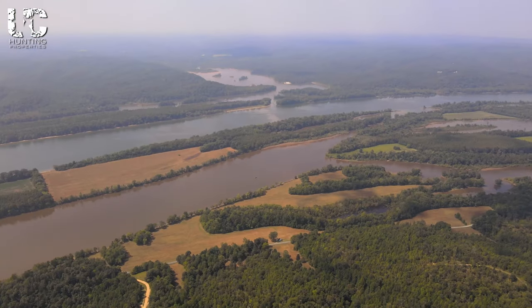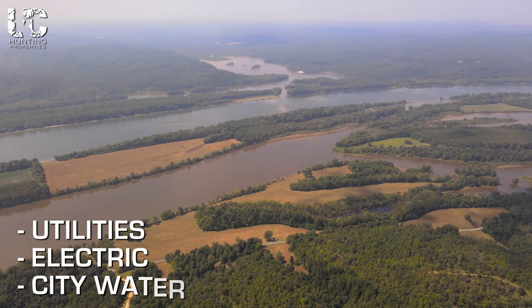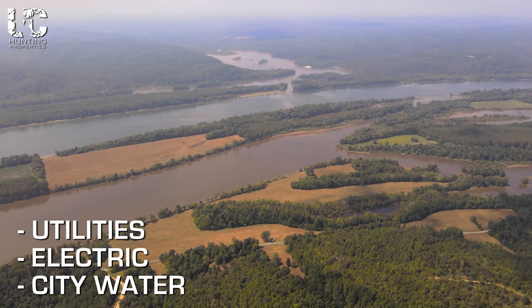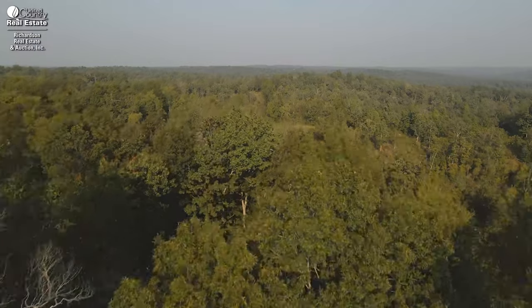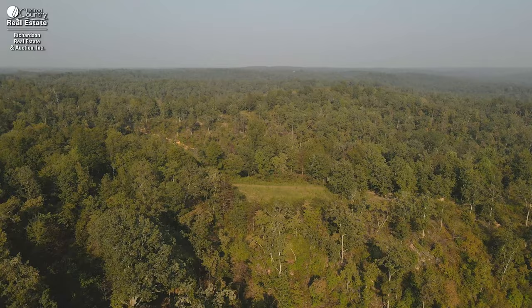It has a lot to offer with all the Tennessee River frontage. You have utilities, electric, and city water by the property. You have some open field land as well as timberland, and wonderful habitat for all types of wildlife in the Tennessee River Valley.